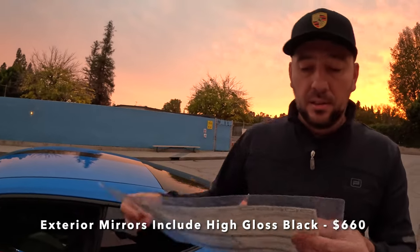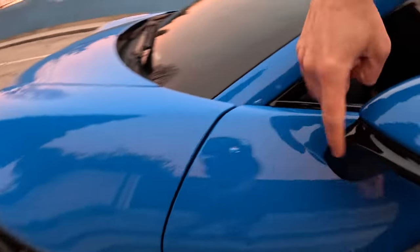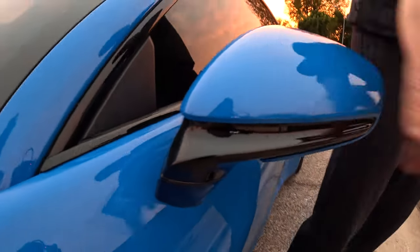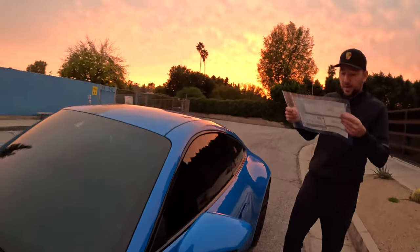Here's where it gets really interesting — exterior mirrors in exterior color and high gloss black is $660. So to have these mirrors painted in black rather than just the body color, you're going to pay $660 extra. Porsche is very creative about how they make money.